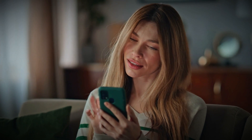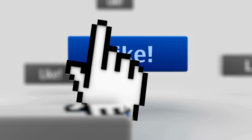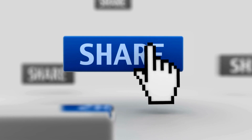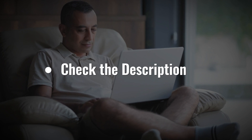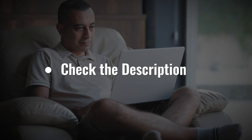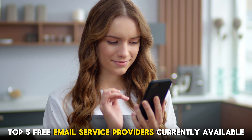Stick around to the end of this video to find the perfect solution for your business. Kindly like this video, leave a comment, share with friends, and ensure to hit the subscribe button. Also make sure to check the description below to try any of these providers for free. Without further ado, here are the top 5 free email service providers currently available.